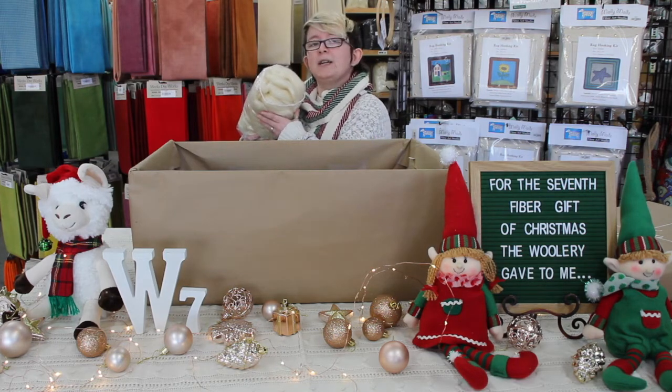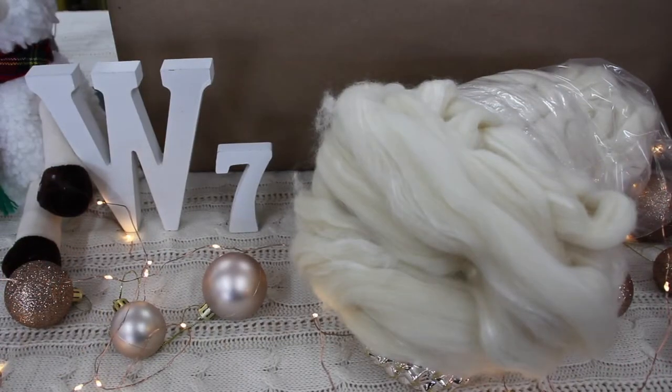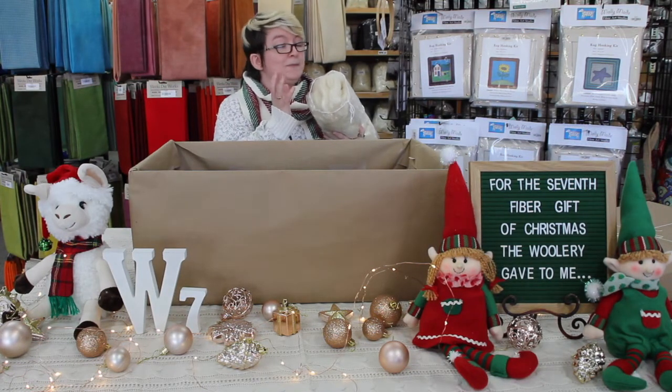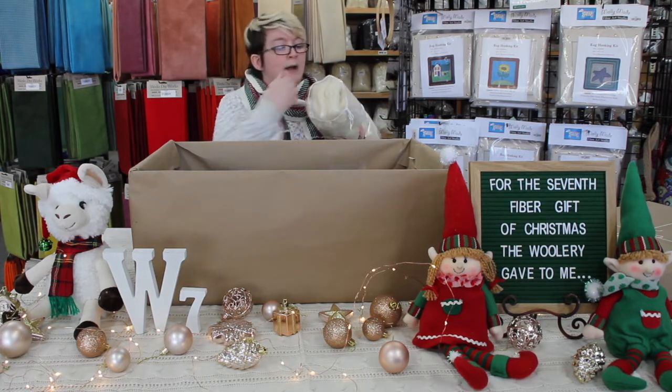...BFL and Tussah silk blend. This is a 70-30 blend — 70% wool which is BFL, and 30% silk which is the Tussah silk. This is really nice stuff. BFL is a really beautiful, lustrous wool.